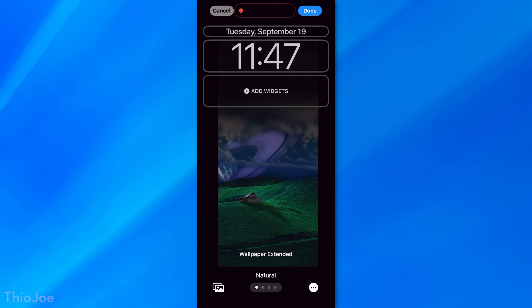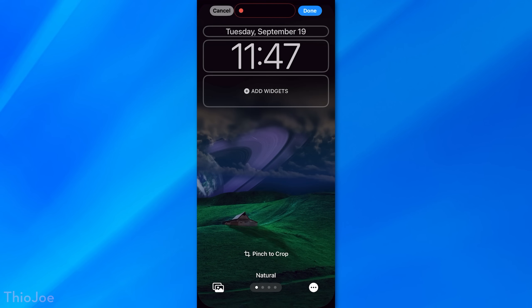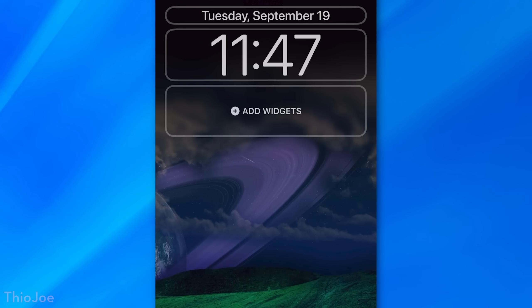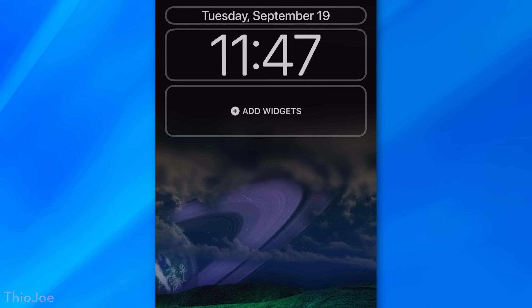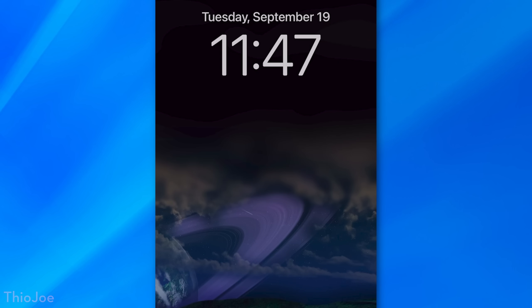Next, a nice little thing for wallpapers. If you try to add a picture that doesn't quite fit the screen — whether it's a different aspect ratio or you zoom out too much — now instead of a hard edge where the image stops, it'll show a blurring to blend more into the background. It will use either a black or white blend blur depending on the brightness of the image.